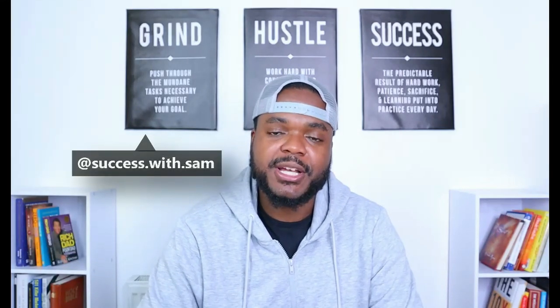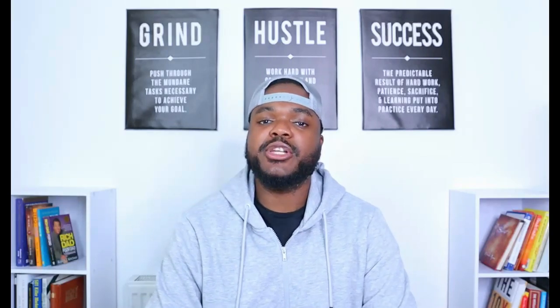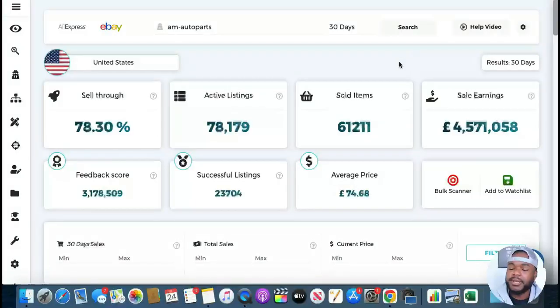Welcome back to my channel. If you're new, my name is Sam, and what I do here is break down various tips and tricks when it comes to making money online. In today's video, I'm going to go through around four or five different things that this multi-millionaire eBay seller is doing right with their store so that you guys can potentially make more money on eBay. Let me quickly jump in and show you exactly how much money they're making.